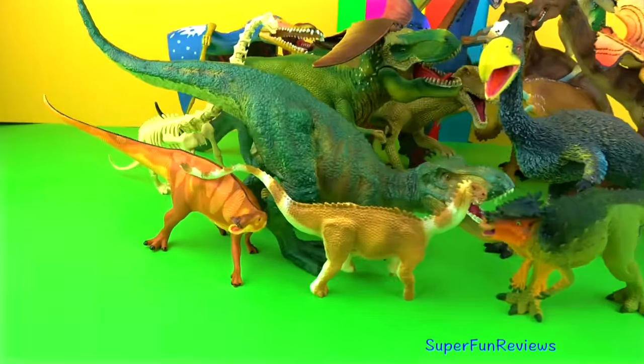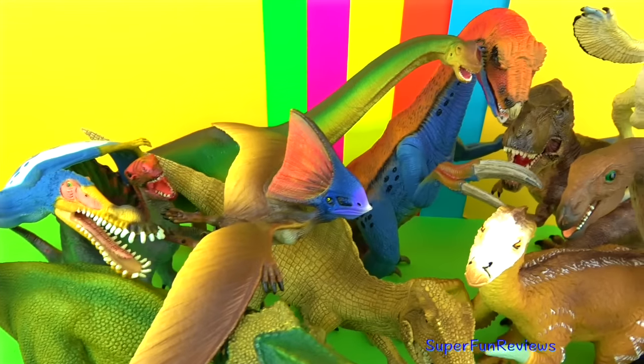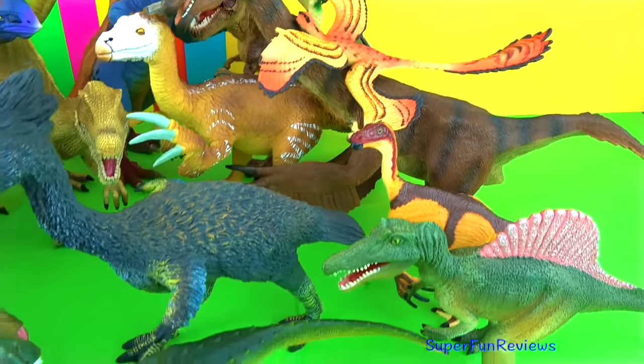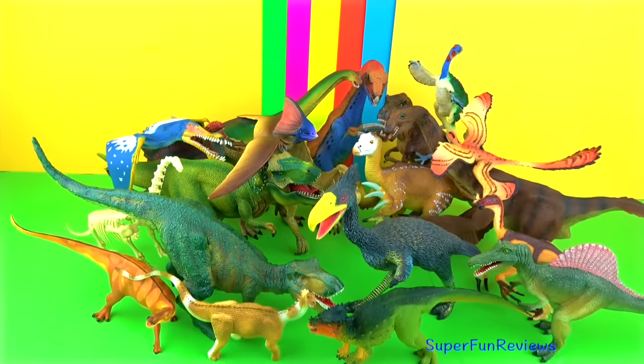Thank you for watching my video. Please stay right here at Super Fun Reviews for more great videos. See you again soon. Now remember to stay for the fun ending and remember to tell me how many Therizinosaurus you saw in today's video.